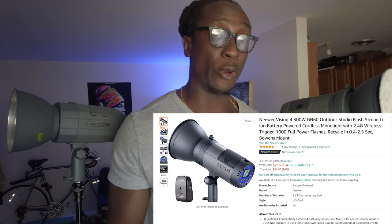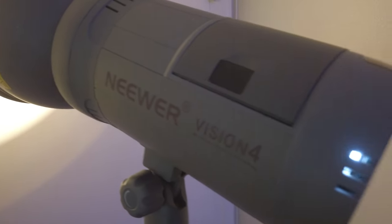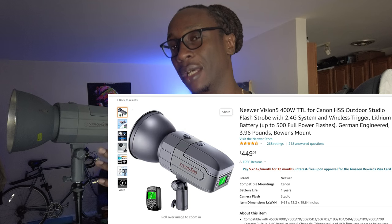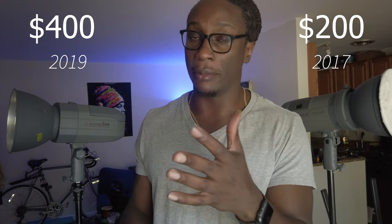Price. Right now you get the Vision 4 for about $200, give or take. You might be able to find it on a second-hand site — Facebook Marketplace, OfferUp, Craigslist. Different folks are selling these lights, so while they're selling for about $200 new, you can get one second-hand for maybe about a hundred bucks. I've seen some pretty good deals. The Vision 5 is slightly more at about $400, and you can find it cheaper on second-hand sites as well. Happy hunting.